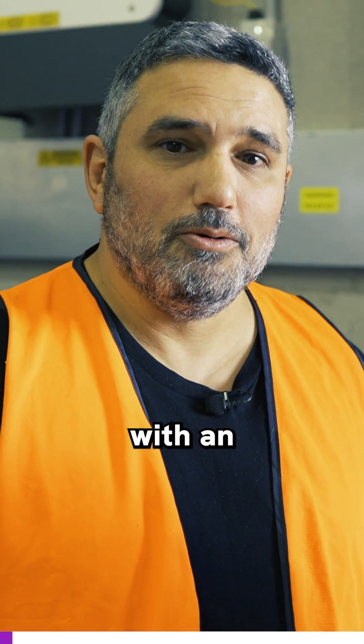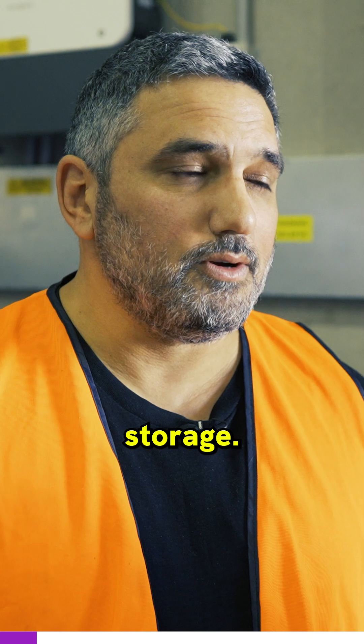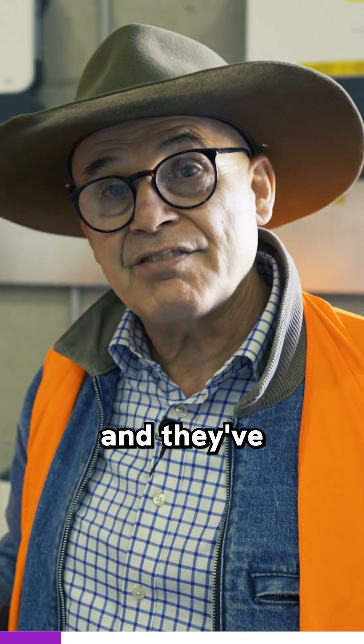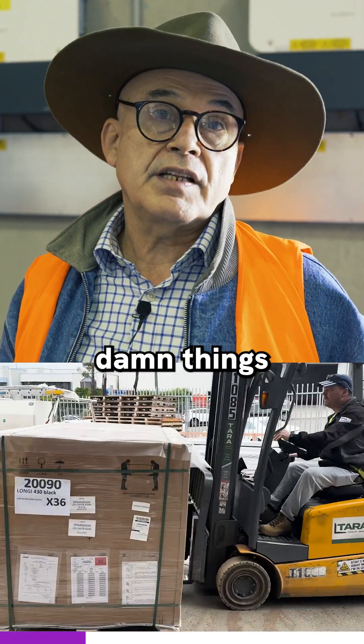SunGrow has certainly come through with an awesome solution — this is a game changer. It's about price, it's about storage, and it's also about control. Solitude has put their money where their mouth is and they've done the first commercial install already in Australia, a week after the thing's been launched.